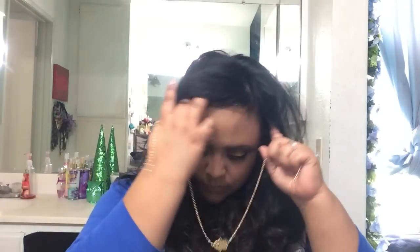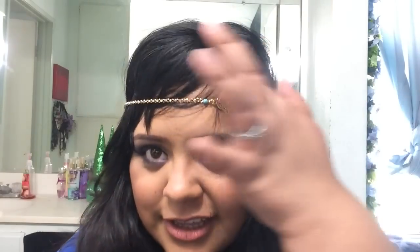Next is the item that they were out of stock on — it came in a little baggie. It's a Hamsa hair chain that goes around your head. I love it! I could probably also wear this as a necklace, as a matter of fact.